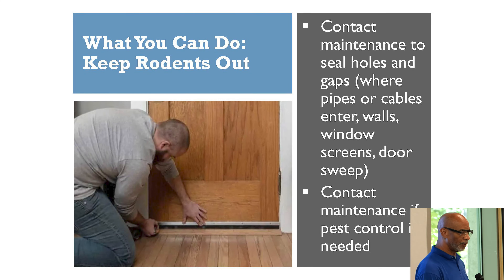Look around your apartment unit. If you have any gaps around the plumbing or at the bottom of your door, you can add a door sweeper — call maintenance and they can provide that. Also, if you notice any loose wallpaper or loose outlet covers, make sure you report that to maintenance.